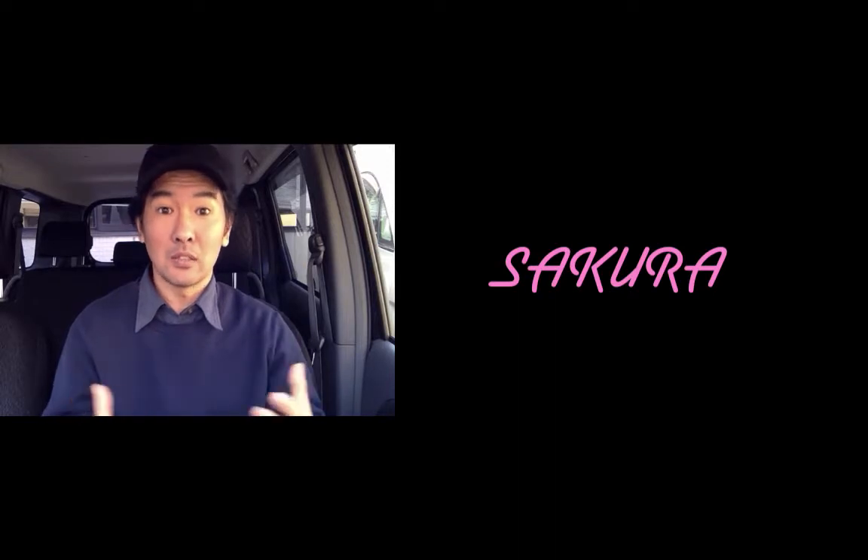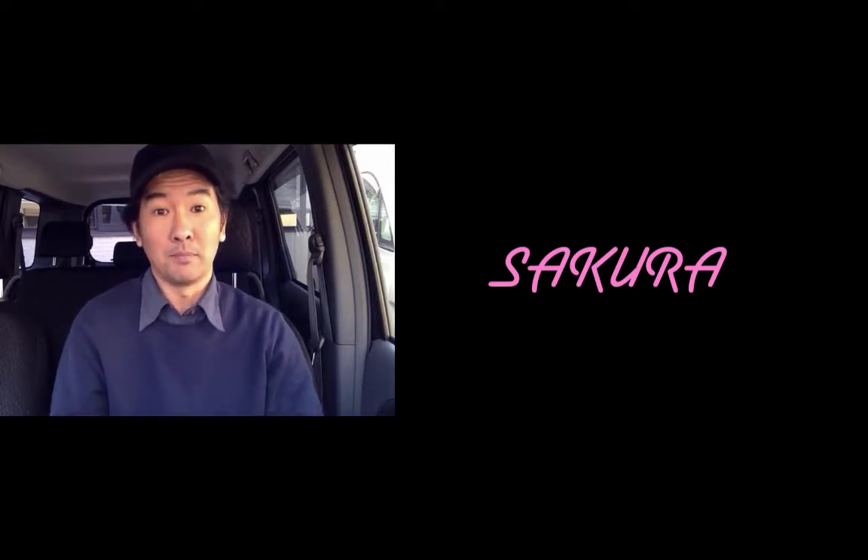To start things off, cherry blossoms in Japanese are sakura, and it is the sakura season now in Japan. The sakura season lasts about two weeks long on average — some years it's shorter, other years it's longer. I still remember one year it was raining so hard during the sakura season that all of the flowers just fell off the trees, so it barely lasted even a week.